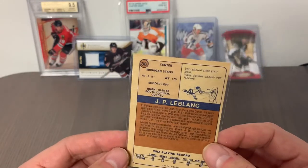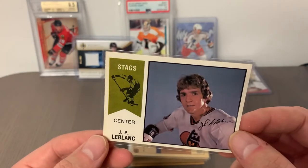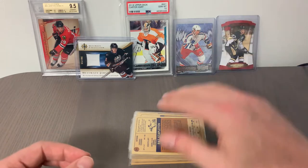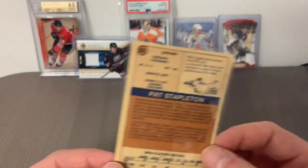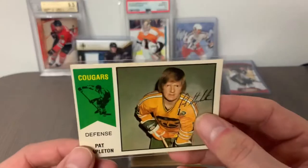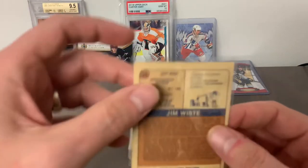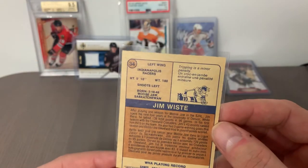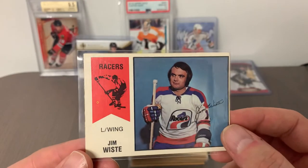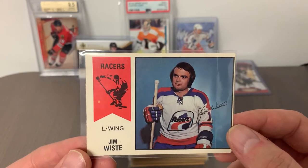Card number 36 is JP LeBlanc from the Michigan Stags. Card number 35 is Pat Stapleton of the Chicago Cougars — another player known for his NHL career as well as time in the WHA. Card number 34 is Jim Wiste, more of a common from the Indianapolis Racers. What's interesting about that team's jersey is that Wayne Gretzky played a stint in Indianapolis as part of that team before he joined the Edmonton Oilers.